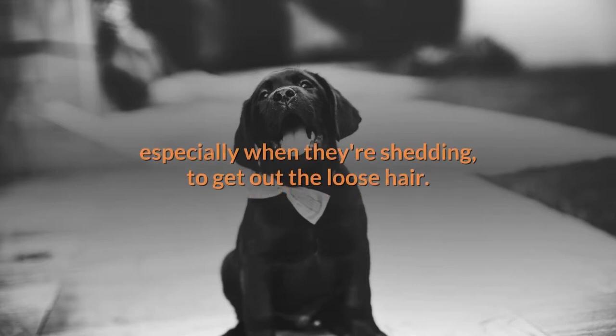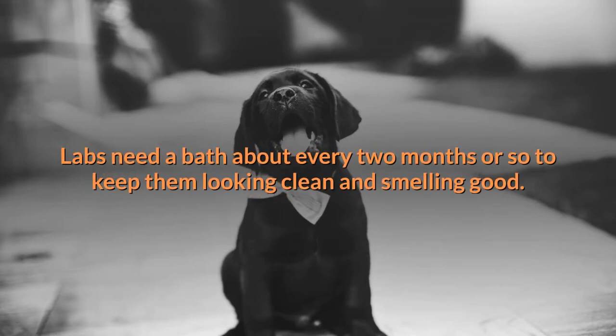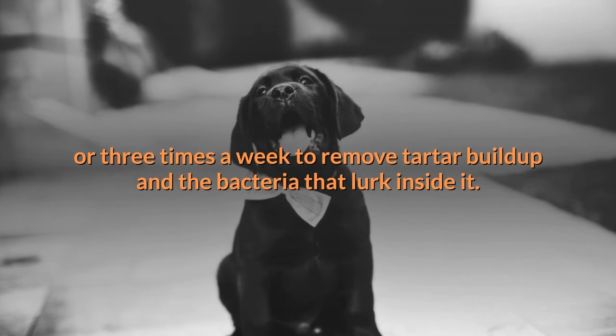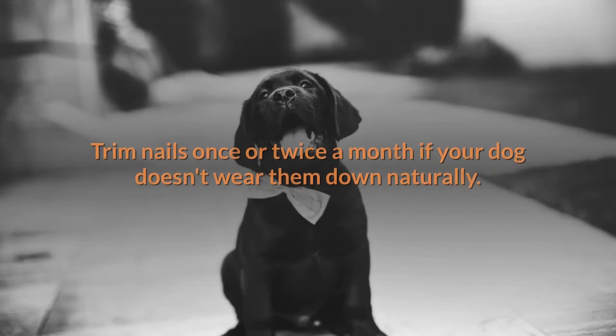Grooming doesn't get much easier than with a Lab, but the breed does shed a lot. Buy a quality vacuum cleaner and brush your dog daily, especially when they're shedding, to remove loose hair. Labs need a bath about every two months to keep them looking clean and smelling good. Brush your Lab's teeth at least two or three times a week to remove tartar buildup and bacteria.